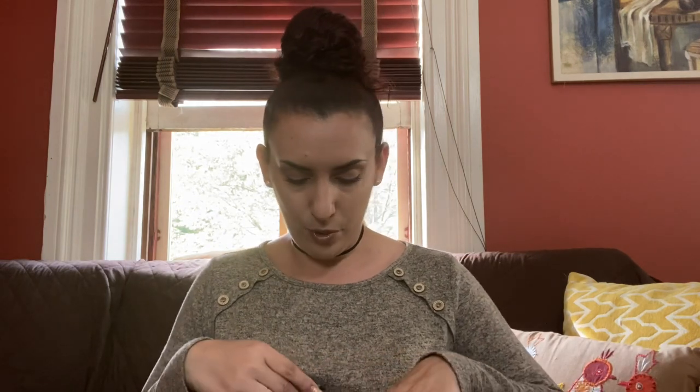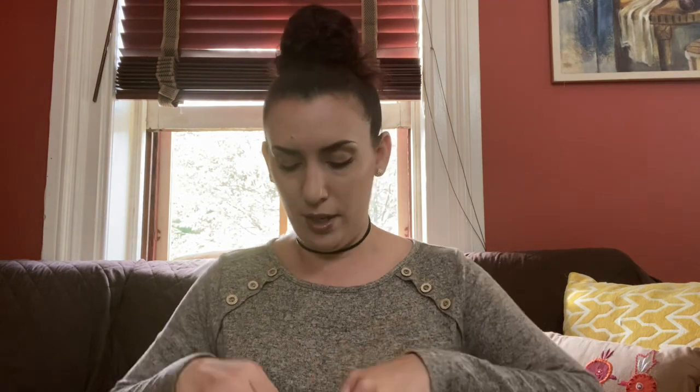Hey guys, it's Kristen with Another Chance Resale and today is a haul video. I did some thrifting this weekend — I went to a thrift store, a couple yard sales, and an estate sale. So this is everything all in one video and everything's still in bags and wrapped, so we're going to open everything together. We're going to start with what's in my lap, which I got at a yard sale.